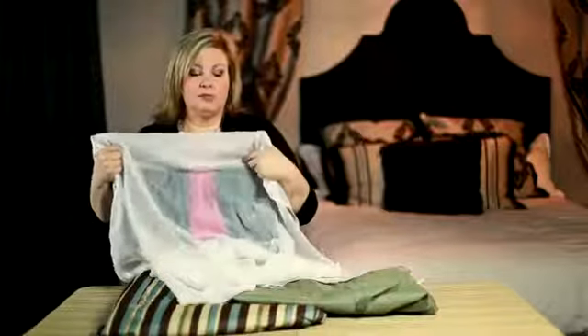Another option is using a sheer curtain. This is going to cover the window completely, but because it's sheer, it will let in a lot of light, making the room feel bigger.